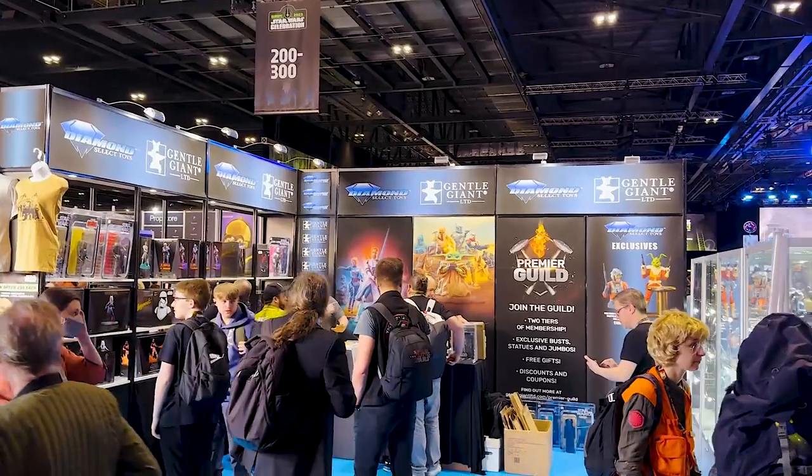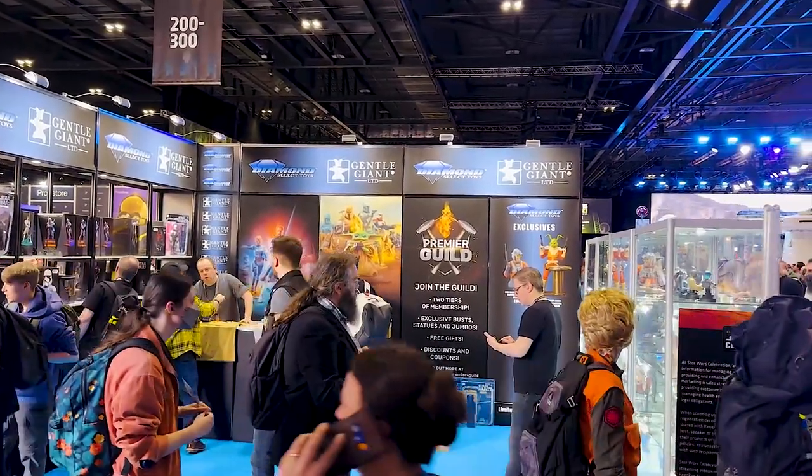Hey, Rebelscum. This is Nick and I'm on location at the Diamond Select Toys booth at Celebration London. Very excited about this. You guys are going to see some awesome new first reveals of Jumbos here on display, in addition to other new products and some really early prototypes. So why don't we get right into it?